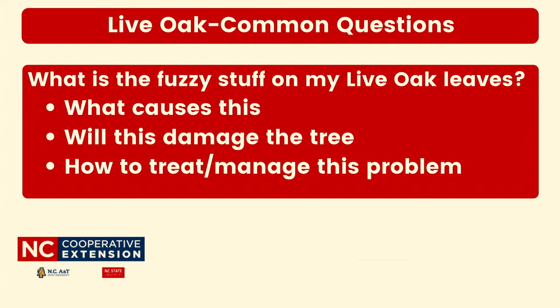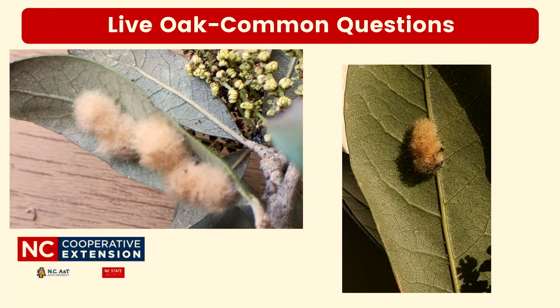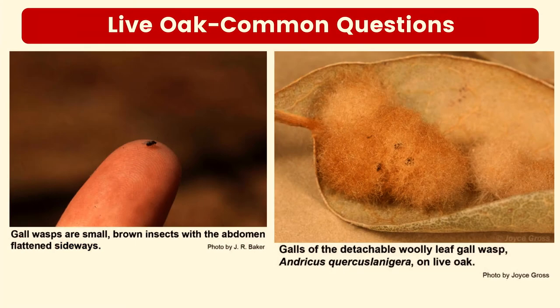One question that came across their desk this year was: what is the fuzzy stuff on the underside of my live oak leaves, what causes this, will it damage the tree, and how do I treat and manage it? If you go out to observe a live oak, you may notice a fuzzy growth on the underside of some leaves. These are caused by the gall wasp, which will lay eggs along the midrib. The enzymes in the egg form a fuzzy gall around the egg called a woolly gall. Live oak is the only known host plant of the detachable woolly leaf gall wasp. Oaks in general have a flourishing fauna of gall wasps, so you may notice other types of galls also growing on your tree.